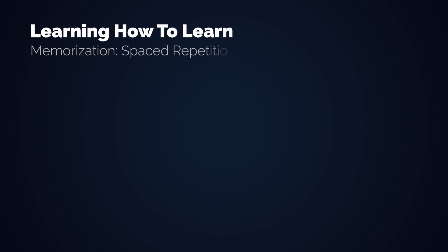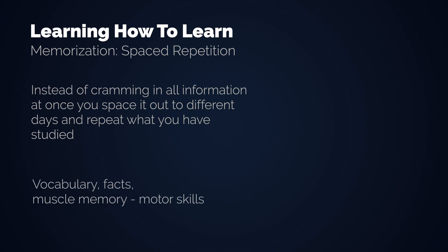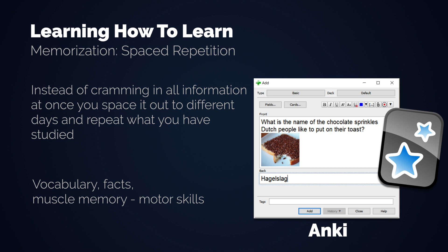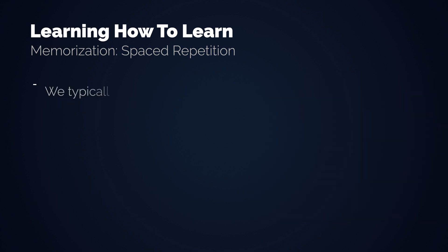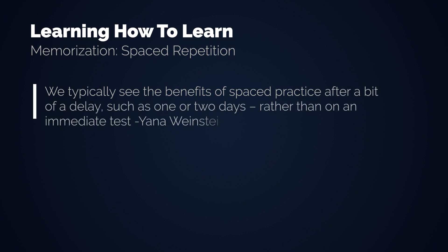So let's look at the seven different techniques: two for memory, four for understanding, and one that combines the two. The first is spaced repetition. Instead of cramming in all information at once, you space it out to different days and repeat what you have studied. This is great for learning vocabulary of a new language — a great book I can recommend for that is 'Fluent Forever.' It's also useful for facts you need to memorize and motor skills. The free software Anki is an awesome spaced repetition tool. We typically see the benefits after a delay of one or two days, so start learning early enough and not a few days before the test.